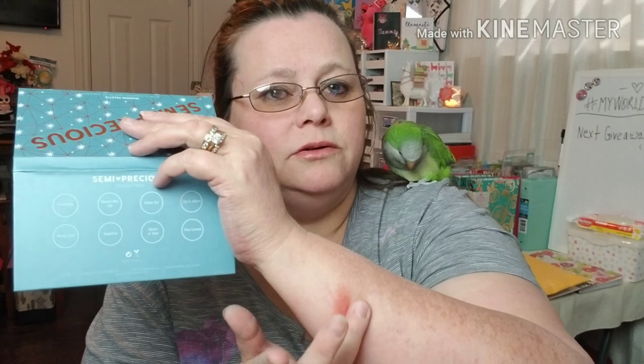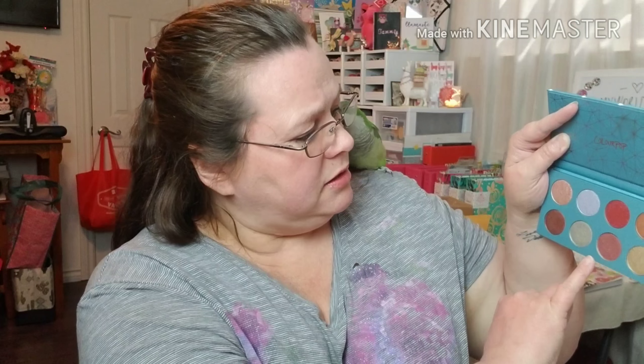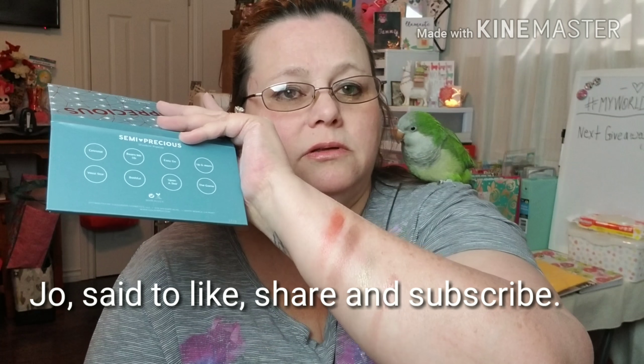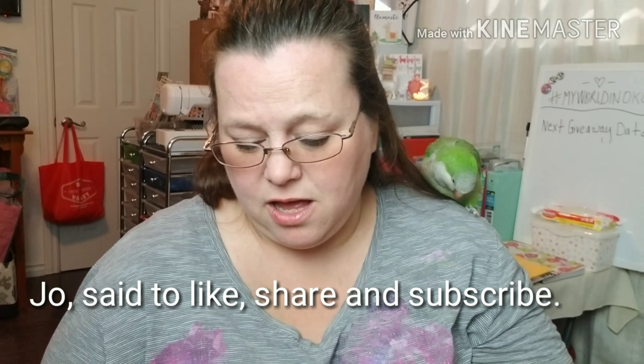Let's swatch a couple of my favorites — this color here and probably these two or three here, so let's swatch those four. The first one is light as butter, though there's a little bit of fallout. Sorry, I've got scratches on my arm from messing with my chicken coop. Next I'm going to swatch this brown — oh, that's pretty. Next is this one; it's almost got a green tint to it, and the rest of them don't have any fallout like that first one did. Very pretty. Really like them — they're nice. That's what I got in my BoxyCharm box.